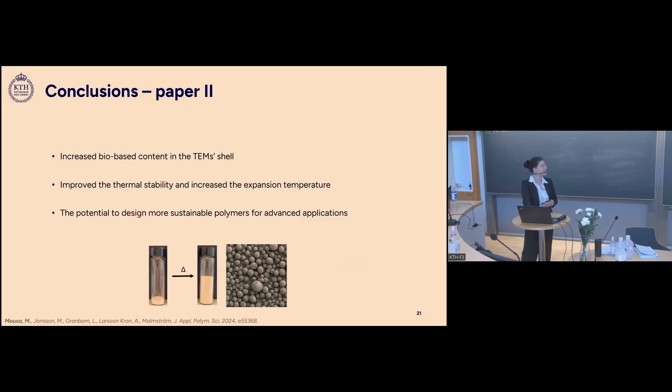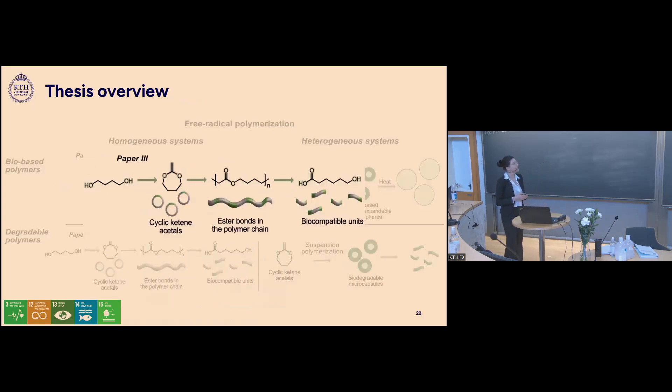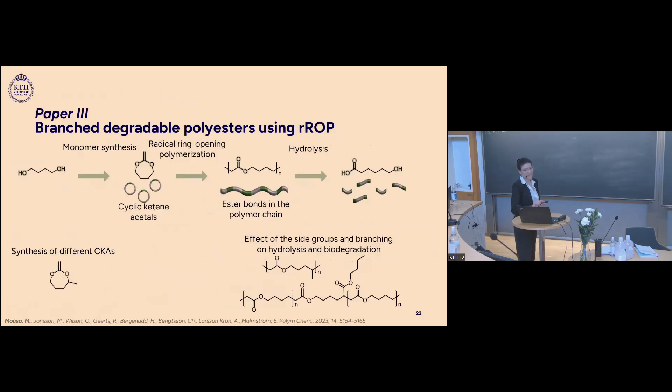Moving on to the fourth project — the biodegradable polymers part — we used cyclic ketene acetals (CKAs) as the main monomer. In a homogeneous system, we looked at both the synthesis of the CKAs, the polymerization, and the hydrolysis, studying how the polymer structure affects hydrolysis and biodegradation.